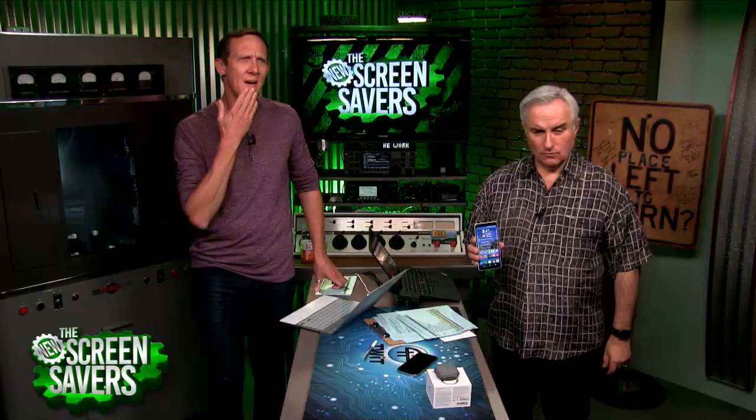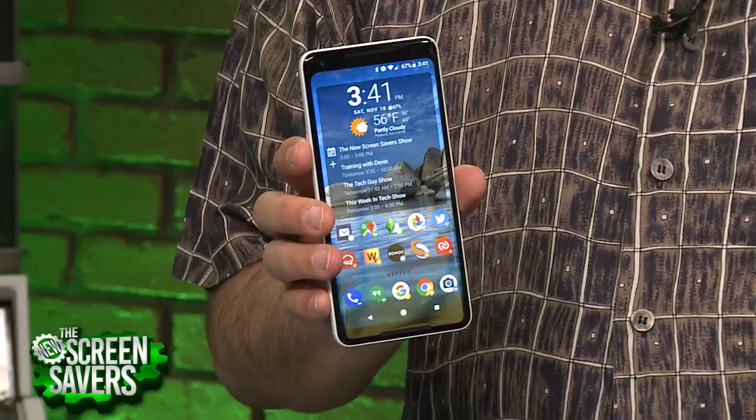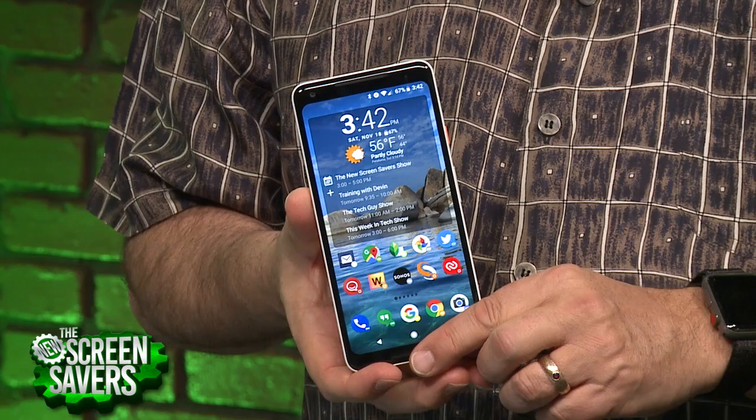Where should we start on the Pixel Party? How long have you had your Pixel 2 XL? I've had mine about two and a half, three weeks now. And I've had mine one week.